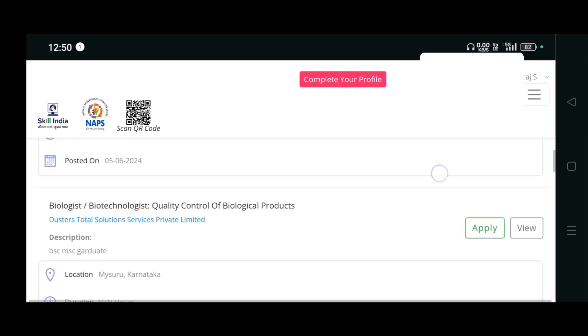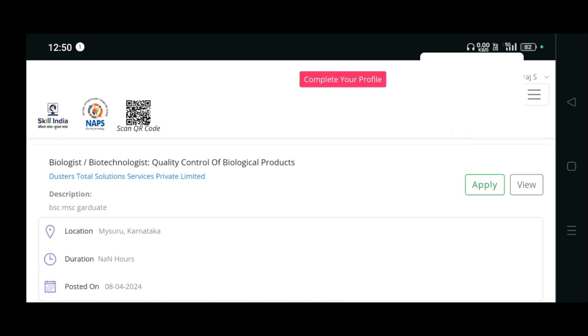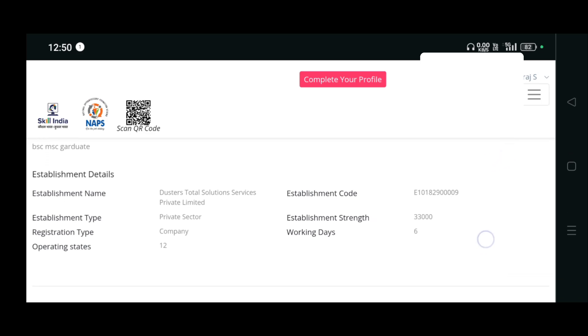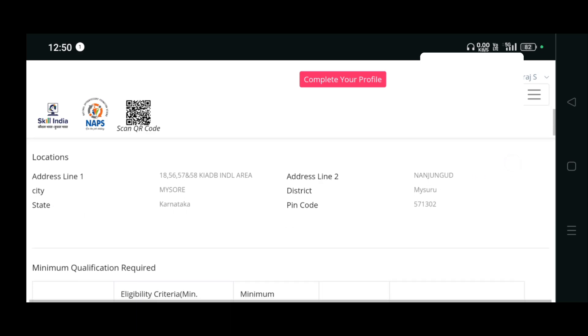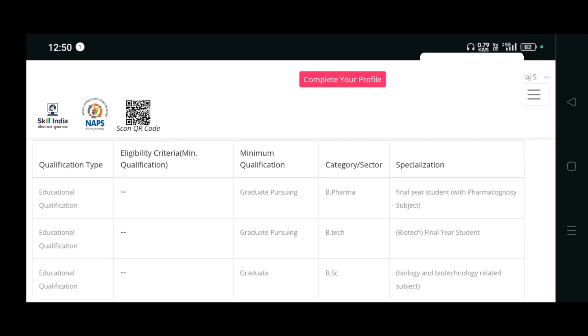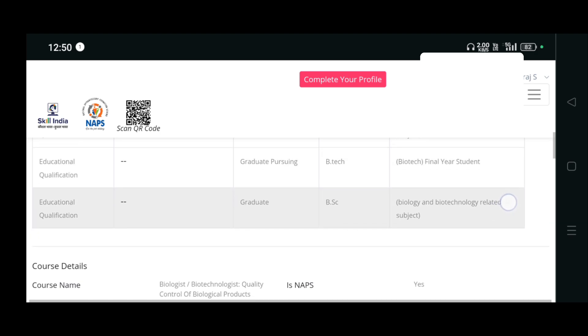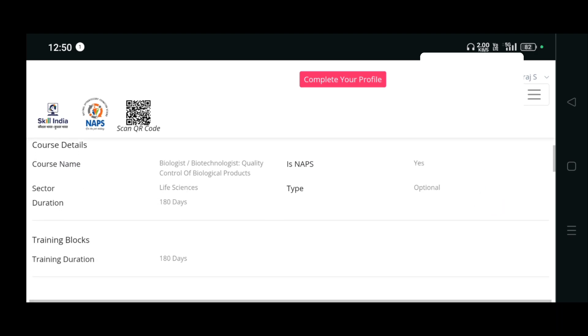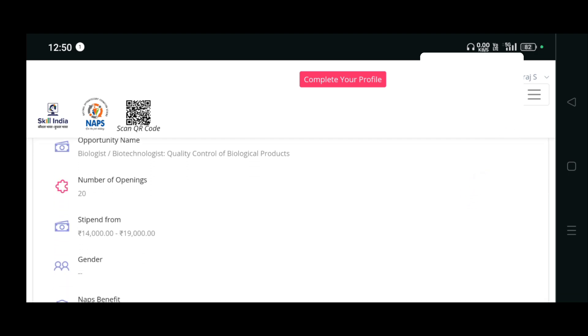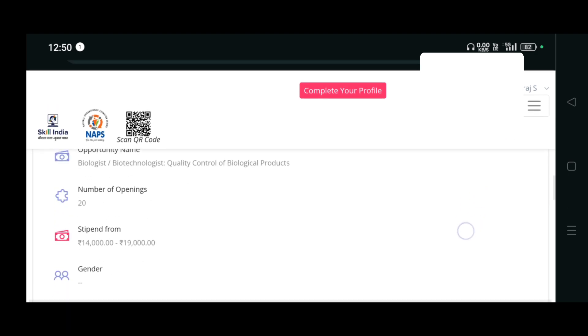For example, if we open the quality control listing at Dusters Total Solution Services Private Limited, the apprenticeship opportunity is at Mysuru, Karnataka. They provide complete information about the company. They require B.Pharm, B.Tech, or B.Sc final year students. The duration will be 180 days and the stipend will be from 14,000 to 19,000 rupees. There are 20 openings available.